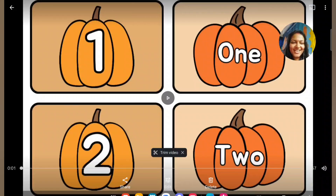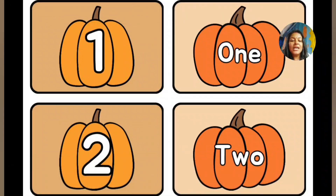Let's learn the number names from 1 to 20. This is the number 1: O-N-E, 1. Now comes number 2: T-W-O, 2.